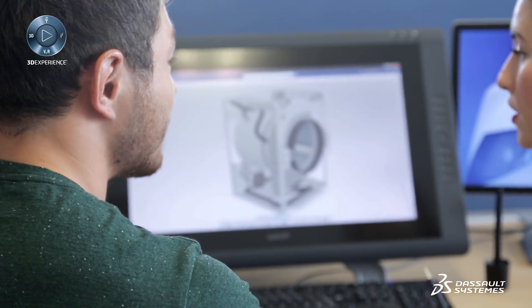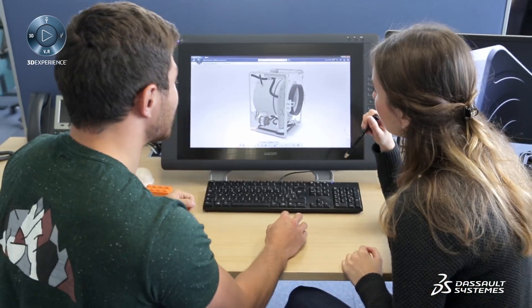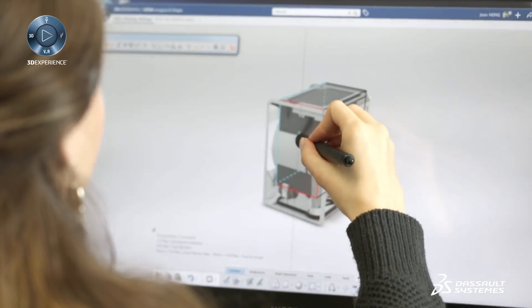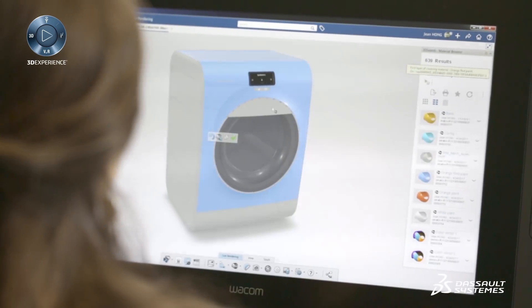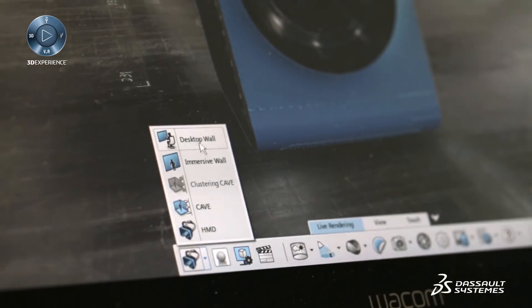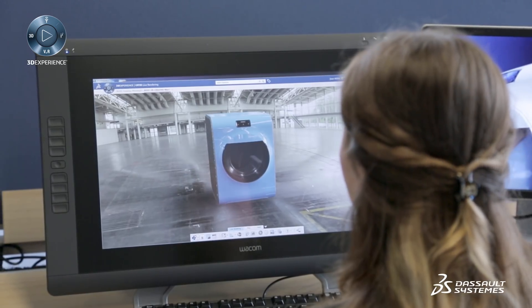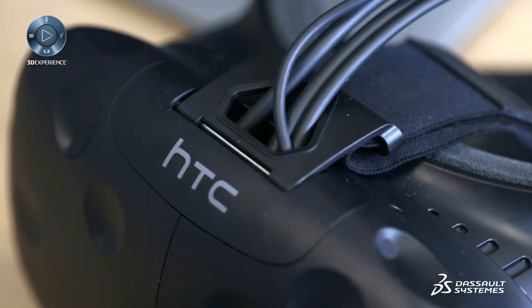I am an industrial designer for a major home appliance company. My team is currently working on an innovative washing machine concept. Thanks to the 3DEXPERIENCE platform, I can directly access engineering data to start working on the styling of the new enclosure. In just one click, I can switch from my traditional screen to an immersive environment using the HTC Vive Business Edition.